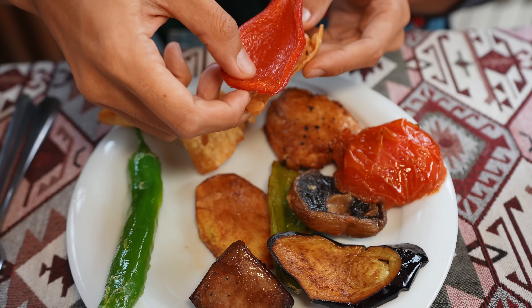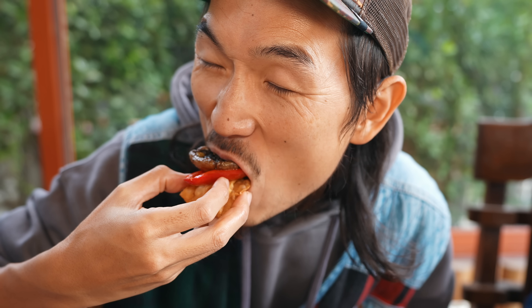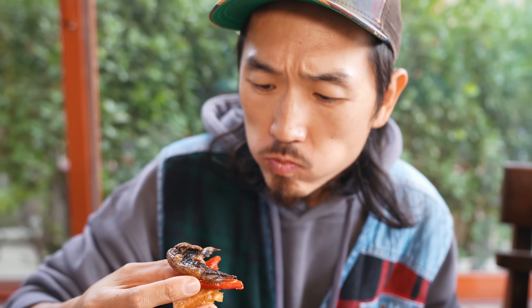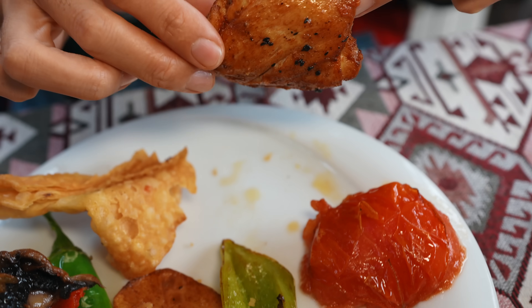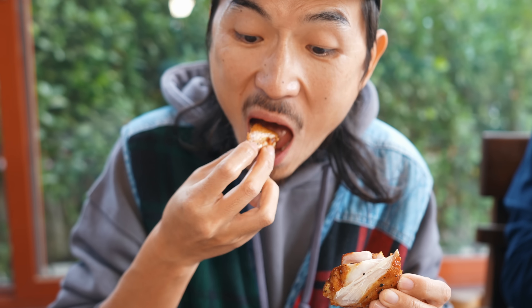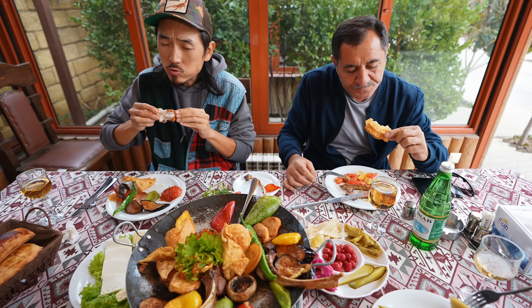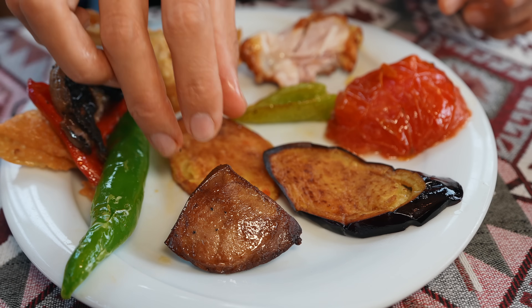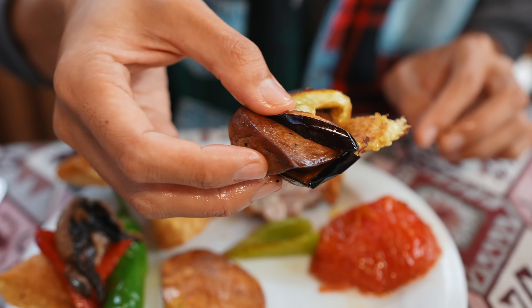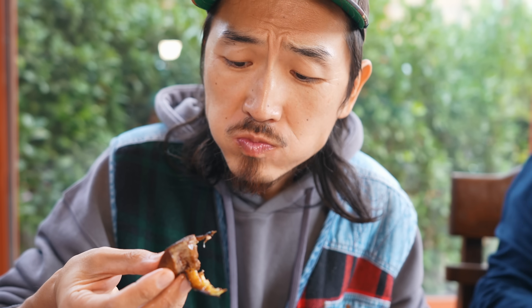Fried lavash, capsicum, mushroom. The fried vegetables go very well with the crispy lavash. Let me try the fried marinated chicken — it looked a little bit dry, but turned out to be more tender than I expected, and well seasoned as well. Lamb liver and fried eggplant — it will be a nice combination of bitter and sweet taste. It's just amazing.